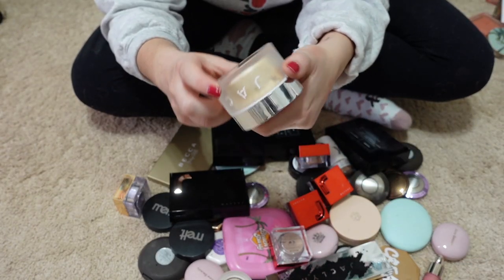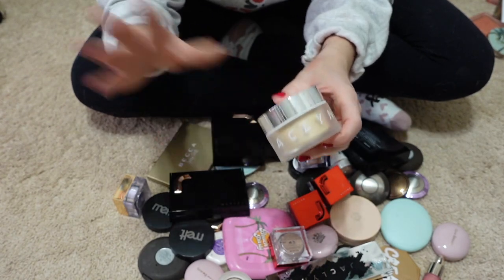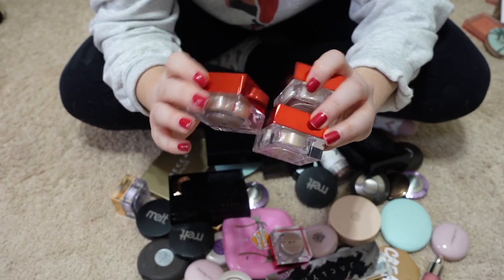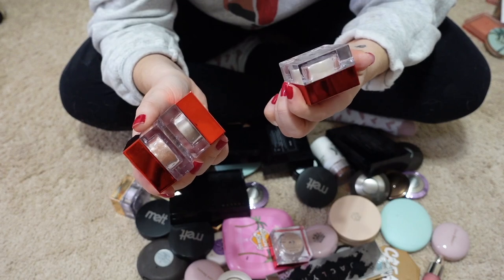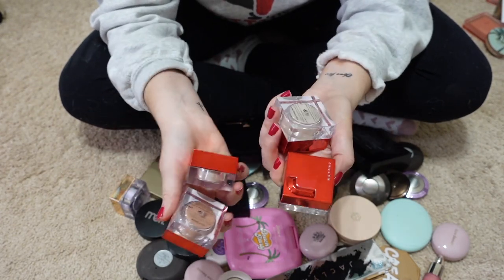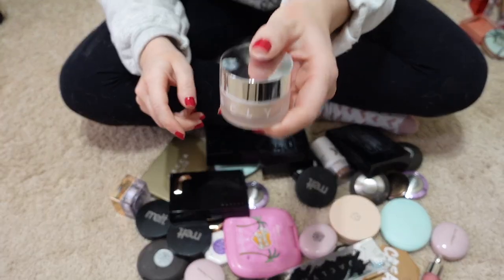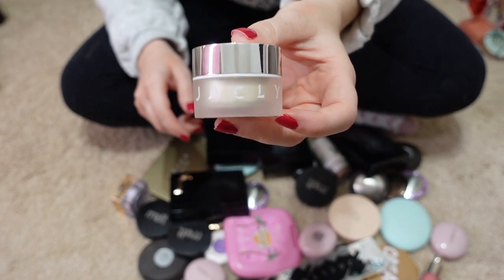I'm keeping the Do Me Luminous Powder — I use it all over my face when I want some extra glow. I also have some individual little Jaclyn highlighters: Light Show, I'm So Lit, Light the Way, and All Lit Up — I'm passing all of these along because I don't use loose powder highlighters; it's not my favorite formula. Same with this loose highlighter in the shade Extra — passing that one along as well.